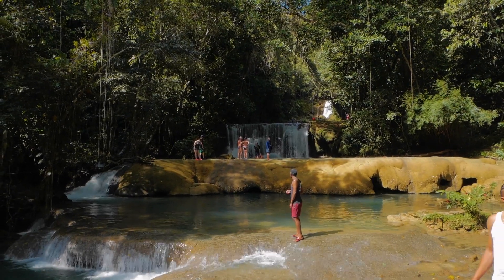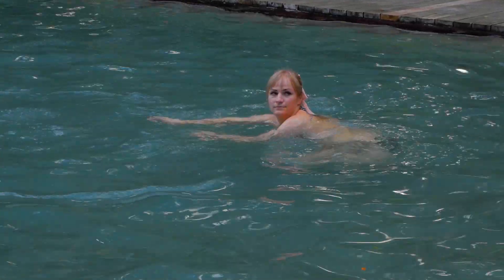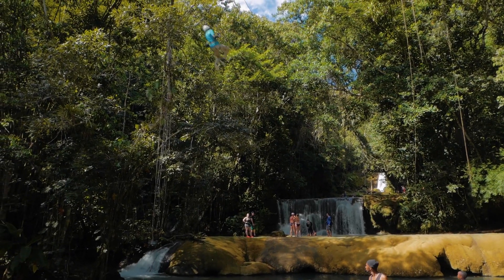The main attraction is the seven cascading waterfalls that flow into natural pools. Visitors can explore these falls, take a dip in a natural spring pool, stroll through the gardens, and ride a zipline through the trees.